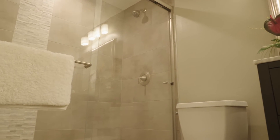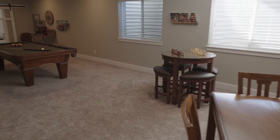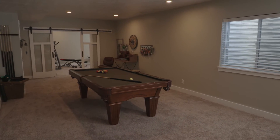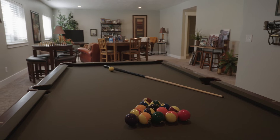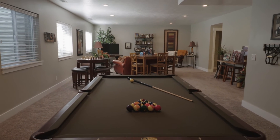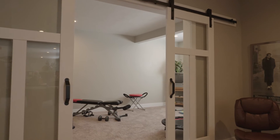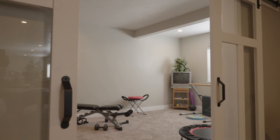Having a couple of rooms down in the basement is really nice when guests come to stay. A rambler with the master bedroom on the main floor is always super desirable, and they laid it out really well. The extra room could be an office, a workout room as they currently have it, or even a sixth bedroom.